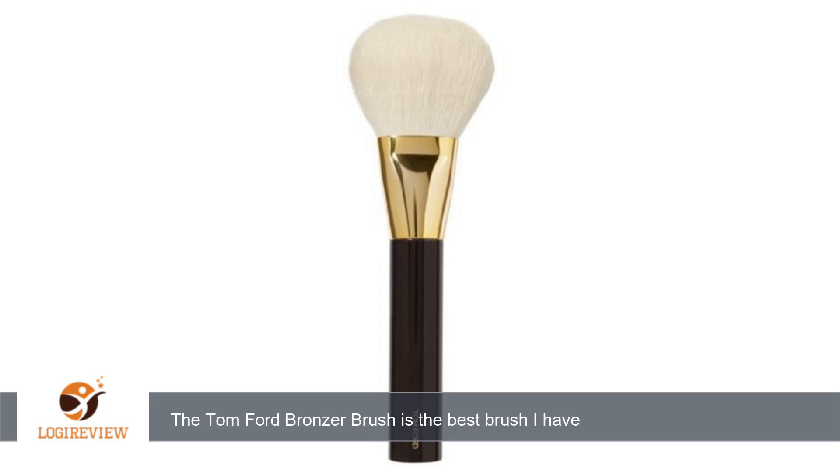A customer wrote: Pricey, but totally worth it. The Tom Ford Bronzer Brush is the best brush I have purchased, and I own a lot of high-end makeup brushes. It is not a necessity, but you will never use another brush again if you purchase this one.